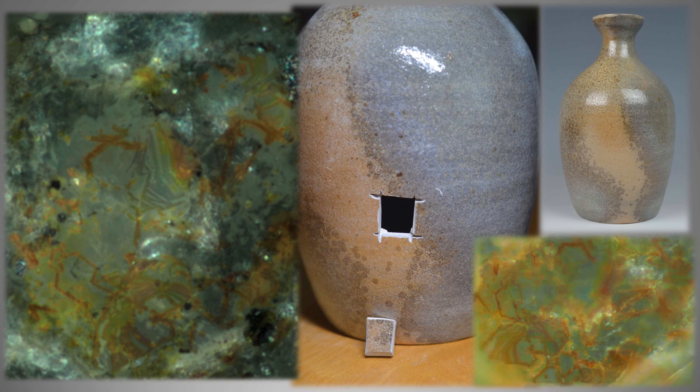In any atmospheric firing with porcelaneous or light stoneware clays, we might thus reasonably guess that this type of hematite-corundum mechanism might be at play on any slightly glossy surface region with some sort of reddish tint that hasn't been covered over by fly ash, soda, etc.